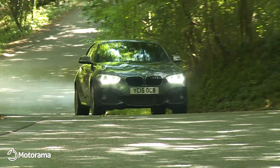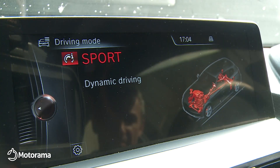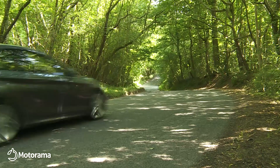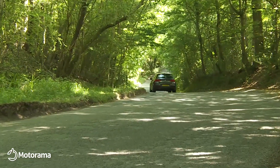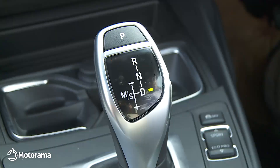Even if drive dynamics aren't a priority for you, you'll notice a greater responsiveness about this car, particularly if you make good use of the standard drive performance control system that allows you to tweak throttles, steering, stability control thresholds, and with auto transmission, gear change timings to suit the way you want to drive.